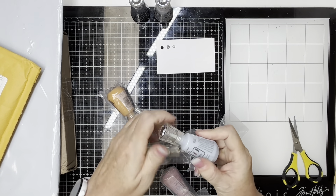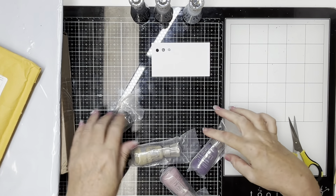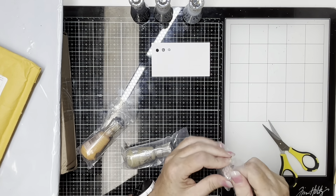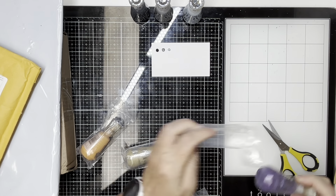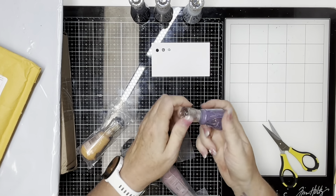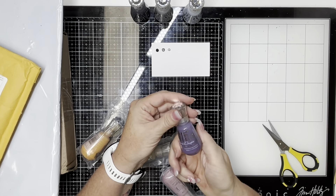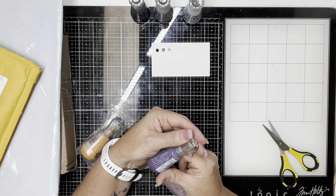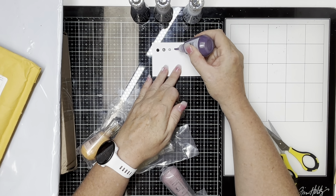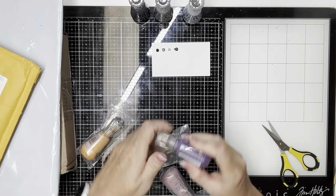Look how pretty. Now what happens with Nuvo Drops if you don't know about them — they dry hard. They kind of work in place of, or in conjunction with, enamel dots on your layouts. You can create little dots if you want, just depends on how big you squirt out. And this is Plum Slate — you can make a little one or you can make a big one, whatever however big you want it to be.